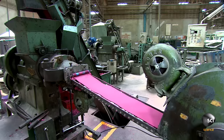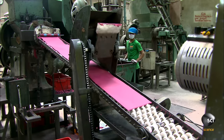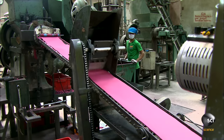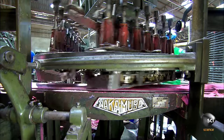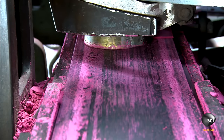A conveyor belt transports the mixture to an extruder, which squeezes the paste through a slot-shaped die, producing sheets approximately four millimeters thick. A stamping machine then punches out seven coils per sheet, and the leftover paste travels back to the extruder to be reformed into fresh sheets.